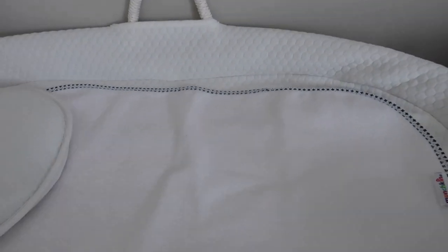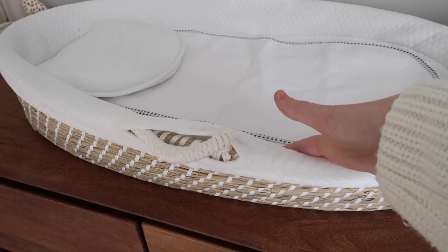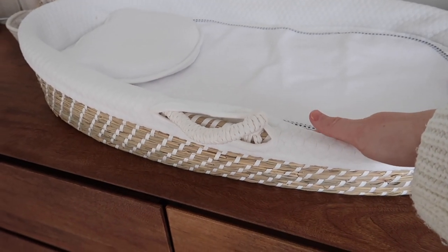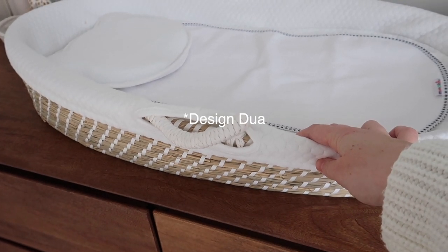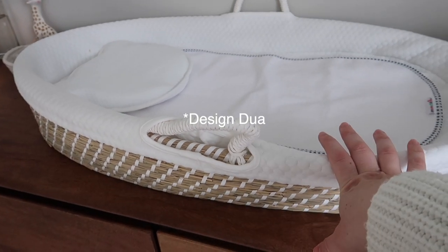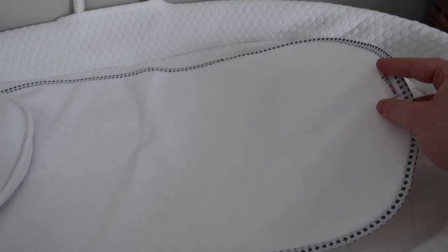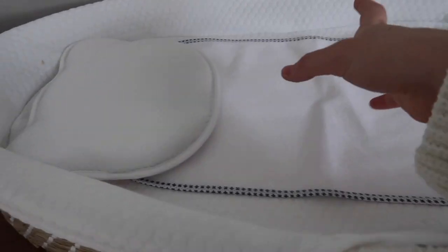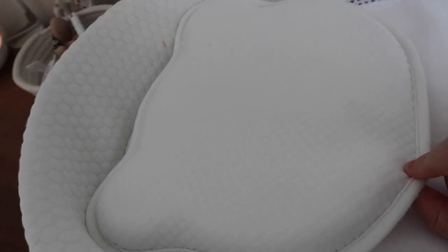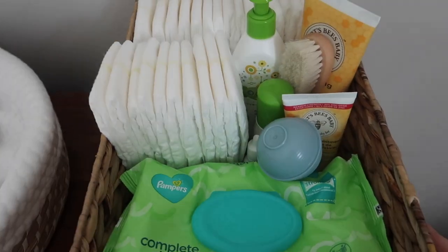Up here is where we change her. I got the changing table topper from — I'll pop the name up on screen because I can't remember it right now; I think it was Love Duo or something similar. We have changing liners and this little head-shaping pillow that we can bring around wherever she's laying down. Up here we also have our diaper caddy — just a cute little basket.